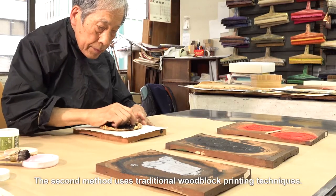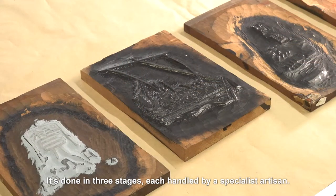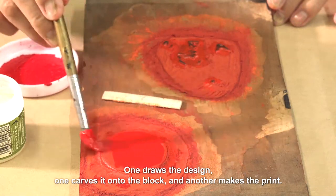The second method uses traditional woodblock printing techniques. It's done in three stages, each handled by a specialist artisan. One draws the design, one carves it onto the block, and another makes the print.